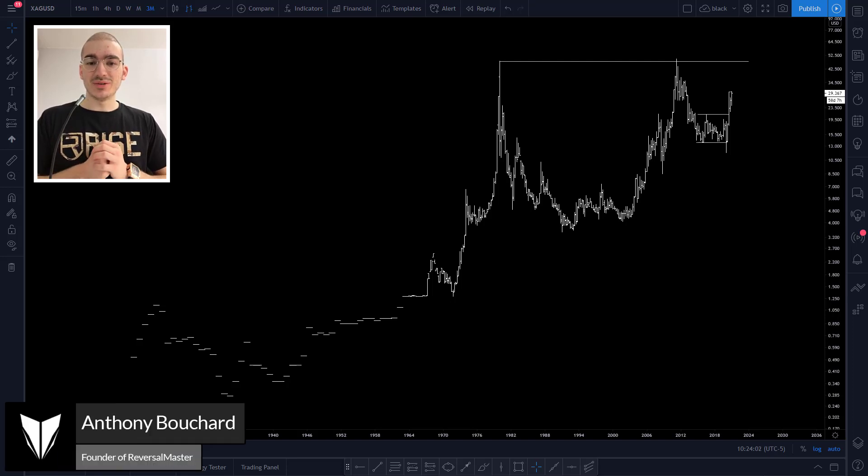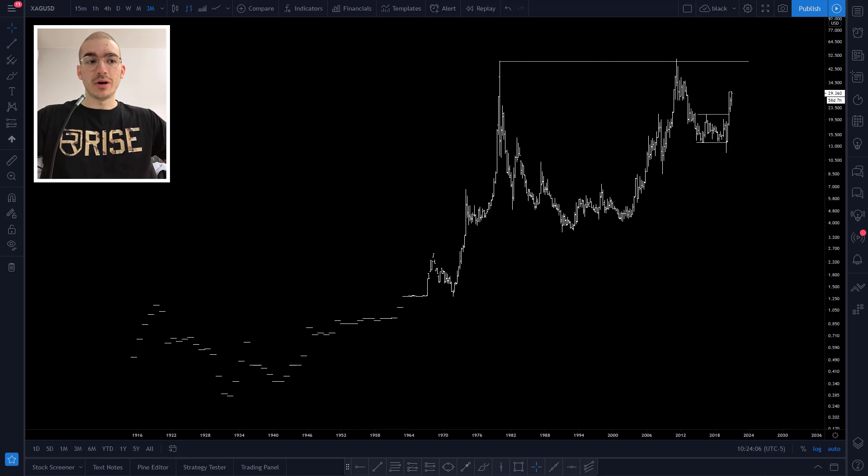Hey guys, welcome to this new video. I hope that all of you are doing great. In this video, we will take a look at the silver market. This is a very interesting market right now. We have Wall Street Bets, which is a group on the Reddit forum, which are taking over Wall Street. Last week it was mostly about single stocks, and since the last couple of days they have really been targeting silver, and the market has actually moved quite a lot on this. I want to show you guys my analysis, what I'm looking at, what I'm expecting to see on this market.